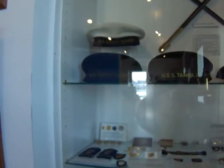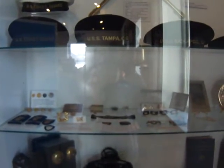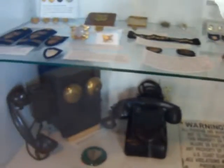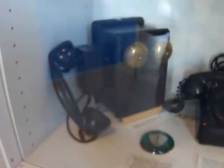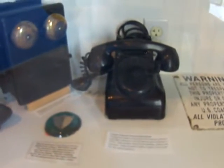You have the U.S. Coast Guard, U.S. Coast Guard, U.S.S. Tampa, C.G. Look at all the different metals. And look at some old antique phones here — those are always cool. And that's a communication phone.